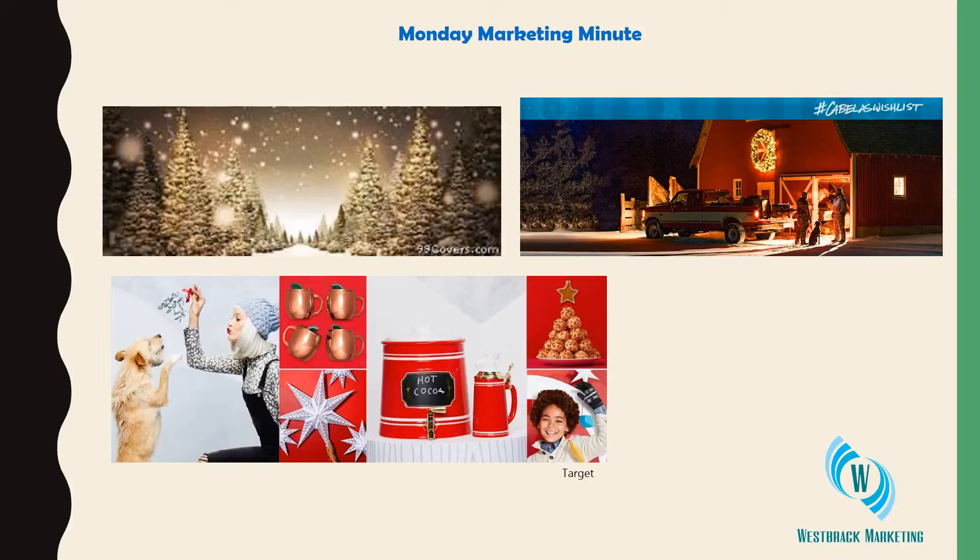You can see that Cabela's incorporated their hashtag, Cabela's Wish List, and that is being used within their posts. I've also copied one here from Target that just features a bunch of their products.